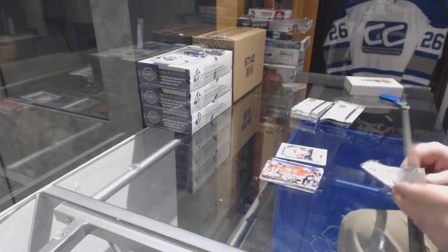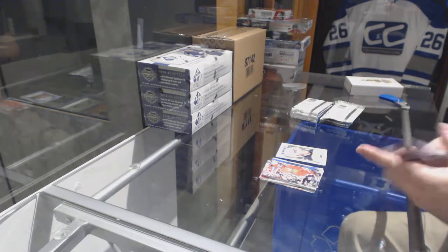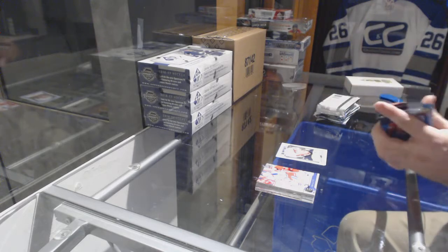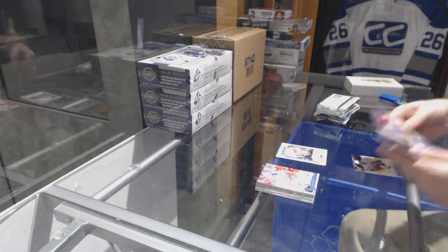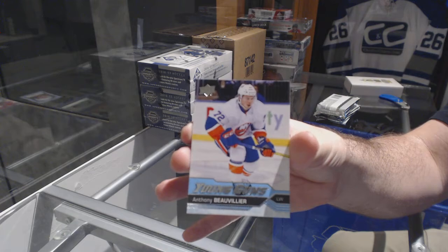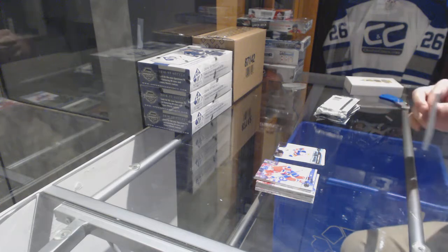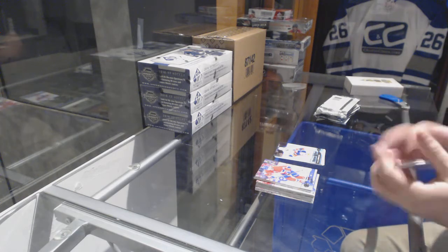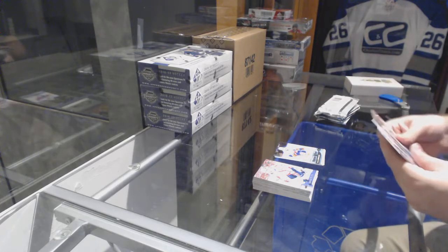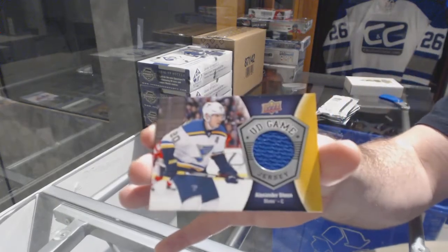You got a Marchand jersey, and I'm not saying it's justifiable, but that is on their site for four hundred dollars US, so it is a decent item. I know it's not the best but it is on their website for four hundred US. Young Guns for the Islanders, Anthony Beauvillier. Look at the box that we open — on the Upper Deck website about $620 US total, so that makes sense. We got a game jersey for the Blues, Alex Dean.